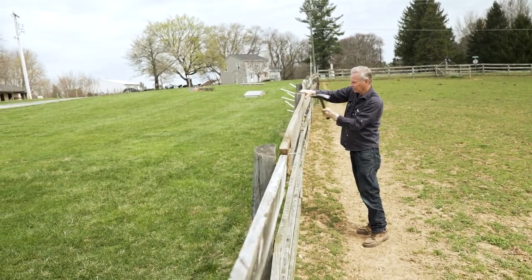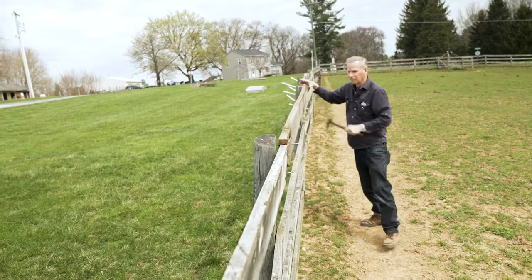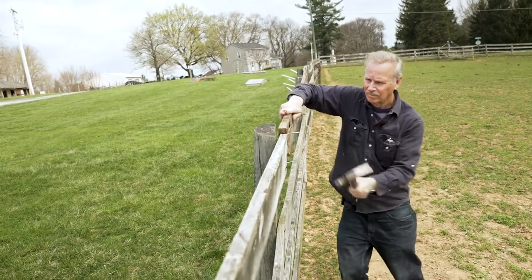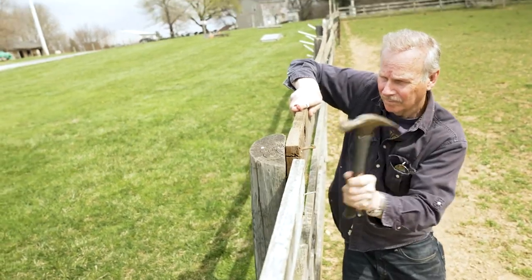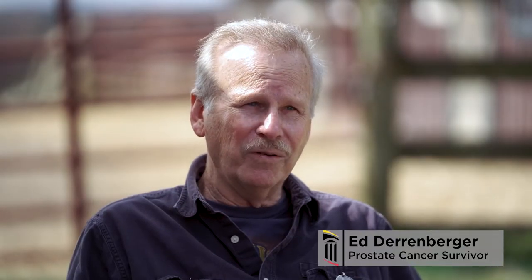I had prostate cancer that came back. Ed Derenberger's initial treatment included more than 40 rounds of radiation. Now seven years later, his doctor was recommending surgery. I was kind of scared of the side effects of getting surgery.